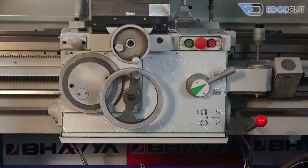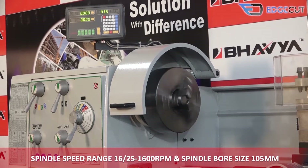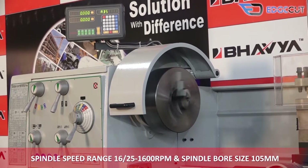The machine has a spindle speed range of 16-25-1600 RPM and a spindle bore size of 105 mm.